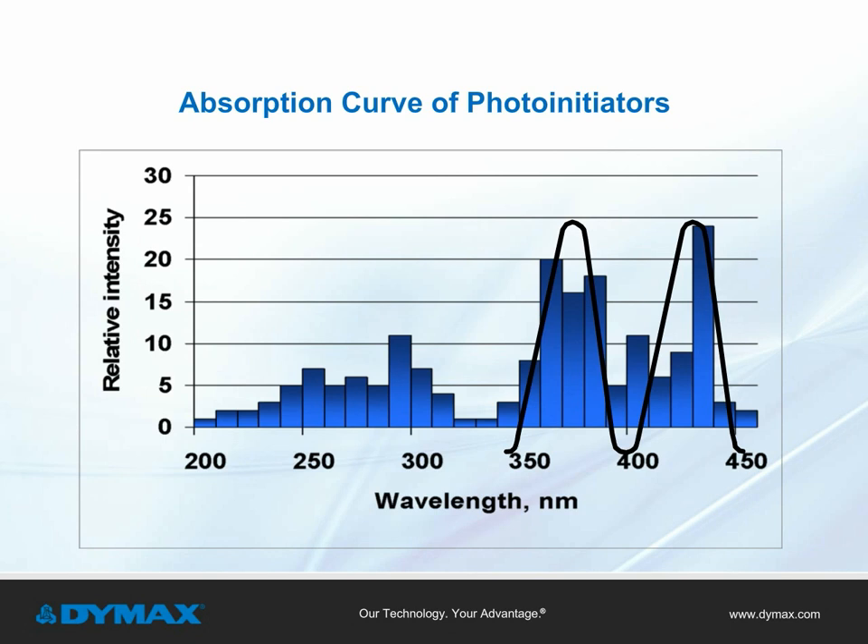When using LED curing systems, the wavelength is very narrow or at one specific wavelength, like 365, 385, or 405 nanometers. Optimizing a formulation for LED curing means the photoinitiator needs to match the same wavelength to initiate and complete the curing process.